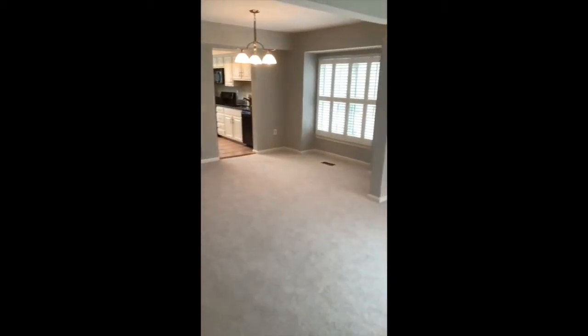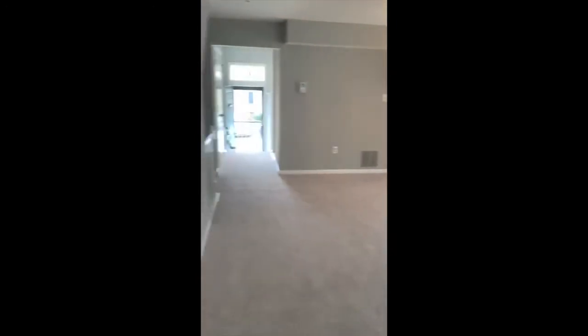You can see how great the space is laid out — it's really fabulous and so move-in ready. Now I'm going to take you upstairs.